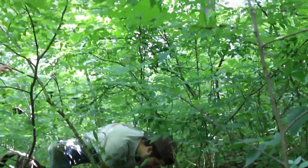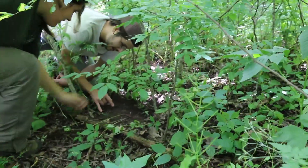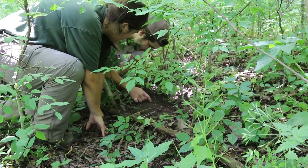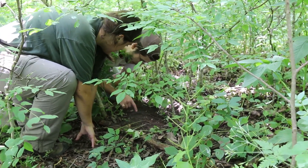Something dug down there, but look at this — this is really recent. Look at one, two, three, four pad. Look at the shape.